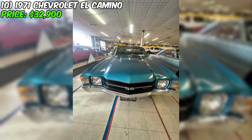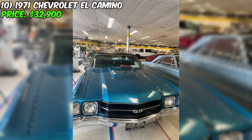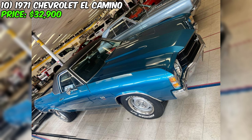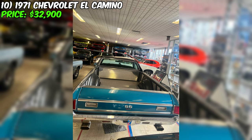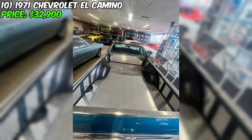On sale now is a striking piece of automotive history, the 1971 Chevrolet El Camino, tagged at a price of $32,900. This classic has been a staple of American car culture, blending the lines between a comfortable cruiser and a capable utility vehicle. Dressed in a captivating blue exterior paired with a sleek black interior, and having been driven only 35,251 miles, it's clear this vehicle hasn't been overworked. Equipped with an automatic transmission allied with a gasoline fuel system, it is paid off with a clean title, making it a straightforward purchase.